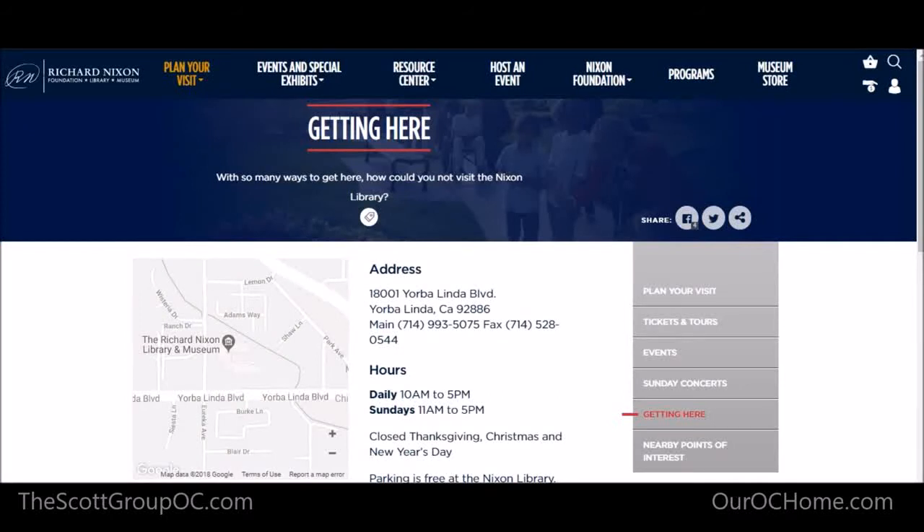The museum is located at 18001 Yorba Linda Blvd in Yorba Linda. It's actually his birthplace — the house he lived in from zero to about six years old — and you get to walk through his house. They have Marine One there, which is the helicopter he flew on, and the entire museum with a reflection pool. They've had weddings and funerals there. Both Nixon and his wife Pat Nixon had their funerals there, which you'll learn all about when you visit.